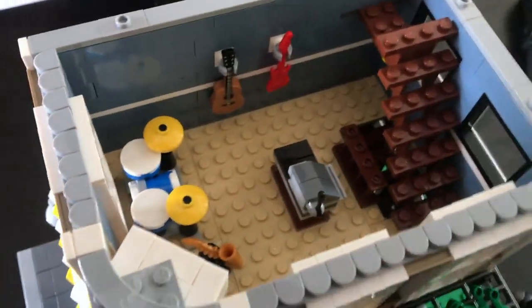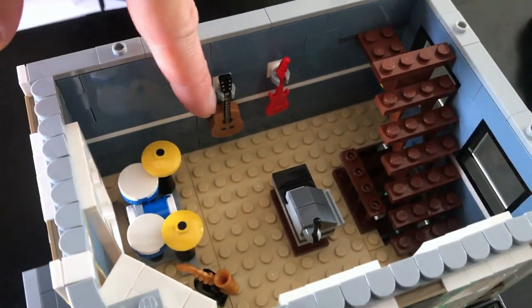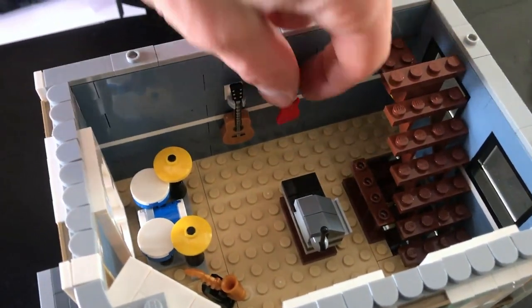Going on down, there are no minifigs in this one, but it looks like a music store slash music studio that has a drum set, a saxophone, a guitar, and an electric guitar.